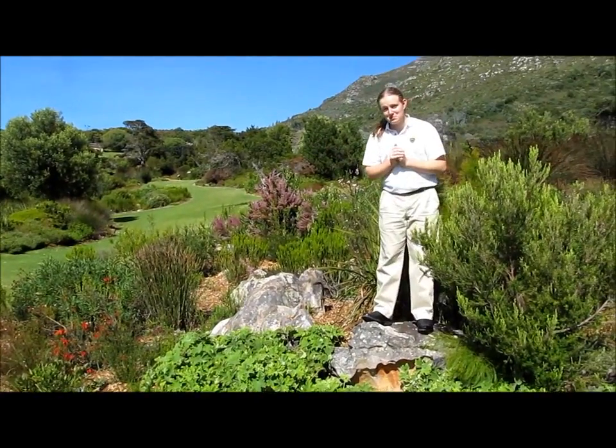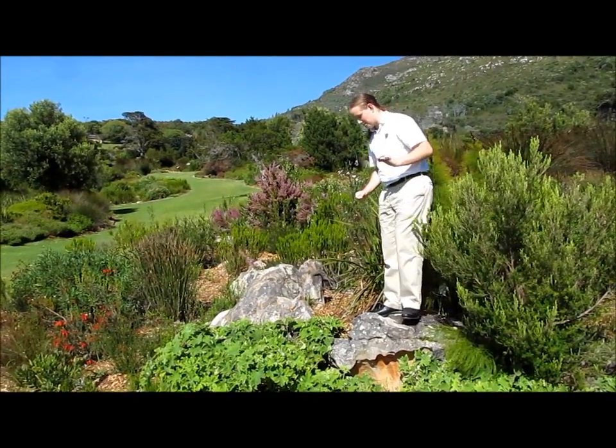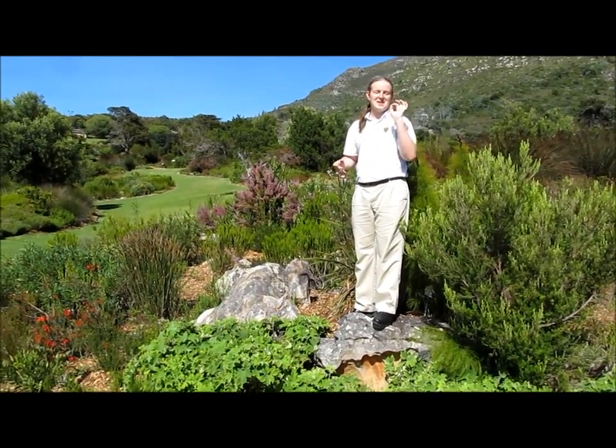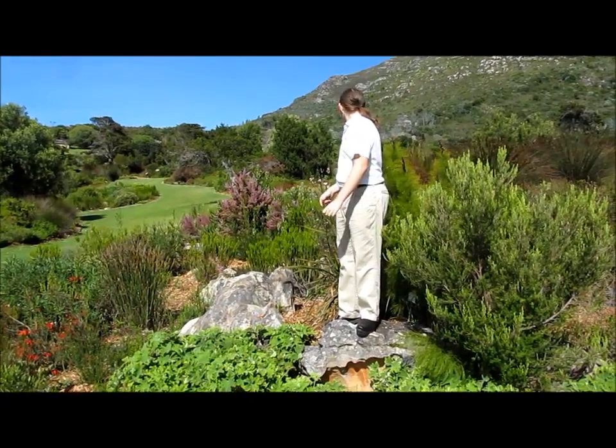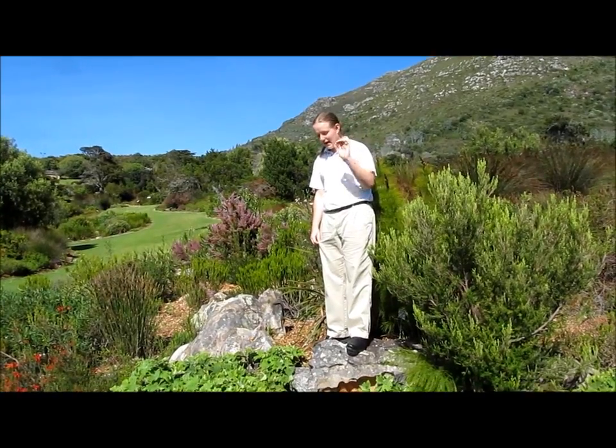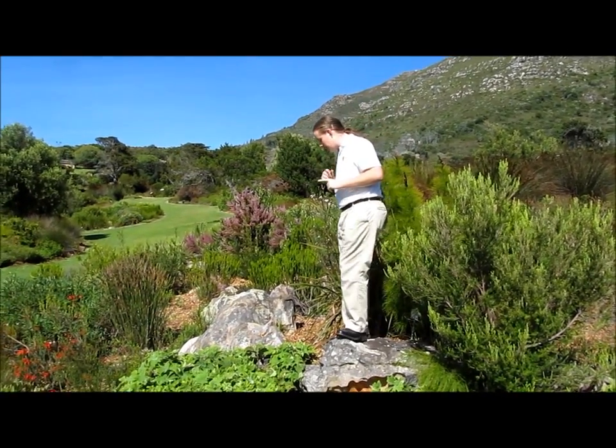Welcome to the Fynbos biome. The Fynbos biome — in Afrikaans, from Afrikaans to English — means 'fine bush,' which characterizes most of the plants in this biome. It has one of the highest biodiversities on the planet, and is one of the only biomes that is contained in one country.